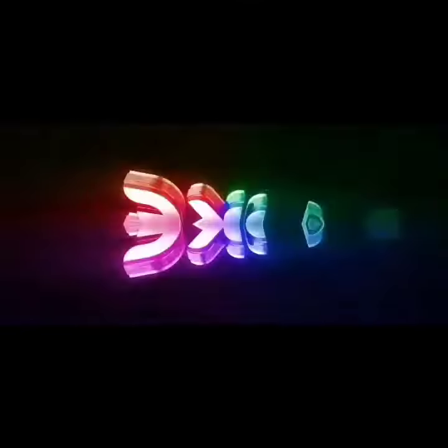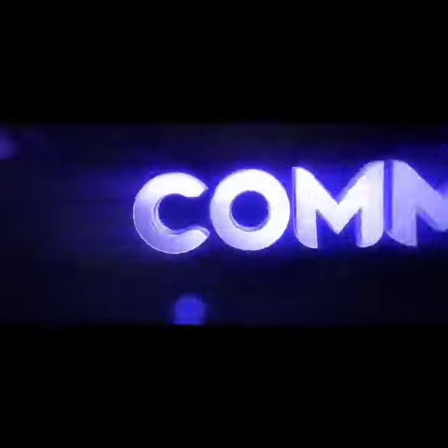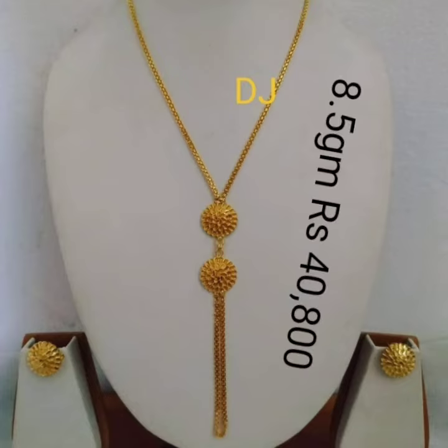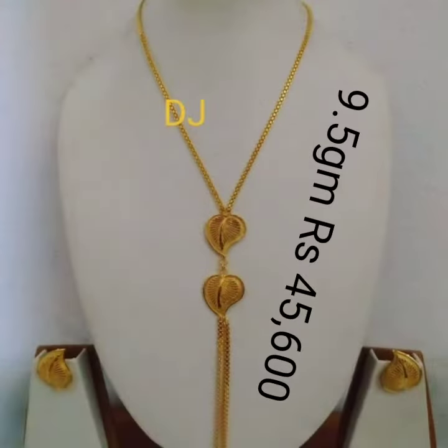Namaskar Dosshto! Welcome back to Go Red Today F2. In this video we will have a look at some of the latest locket designs.